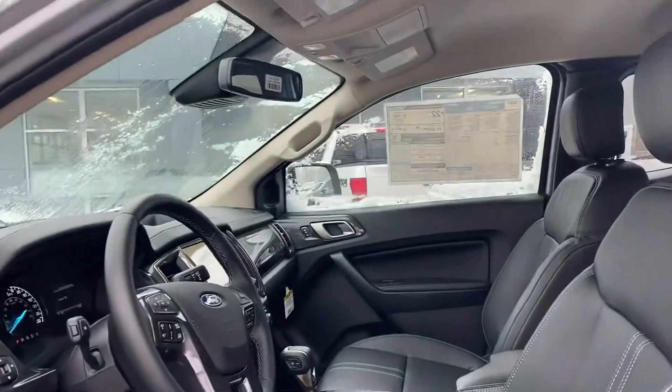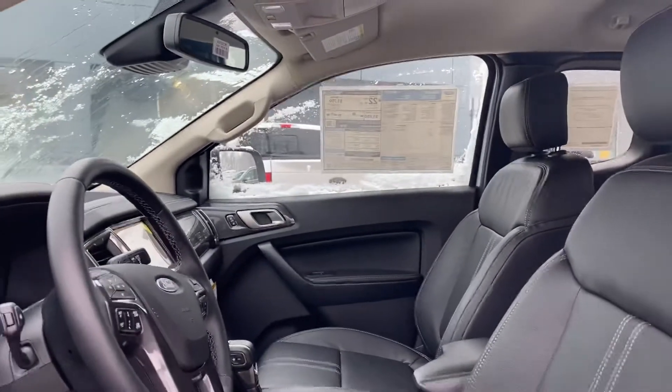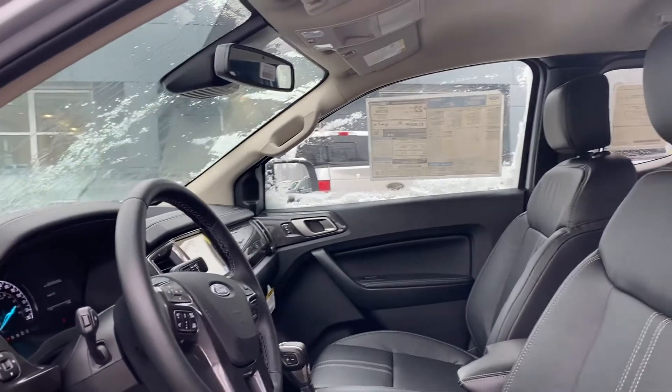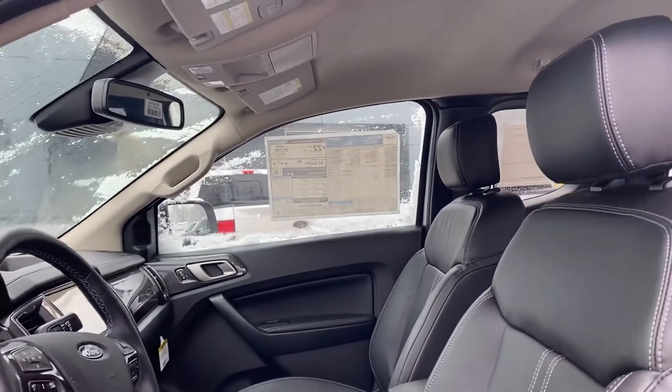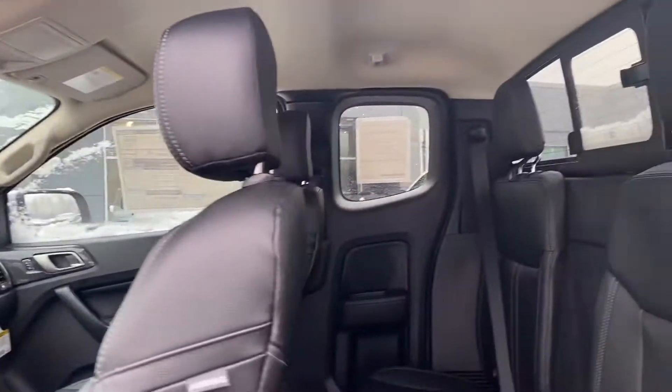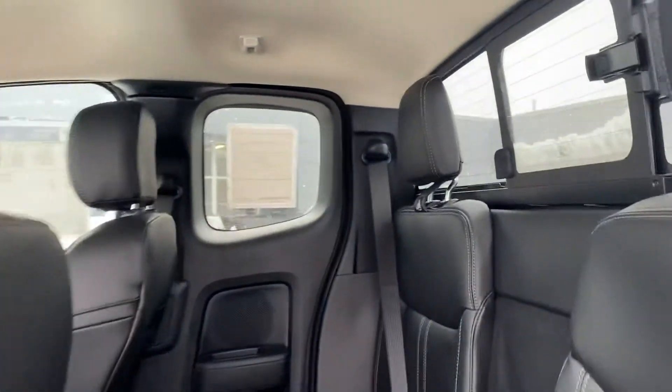We're just going to hop in real quick and see a couple features available in here. Now when you open the door, look at all that space that you have in there. Plenty of space, really comfortable and quiet cabin. Easy to get in and out. High quality leather material and also in the back you have seating available, and it's really easy to get in and out in the back as well.